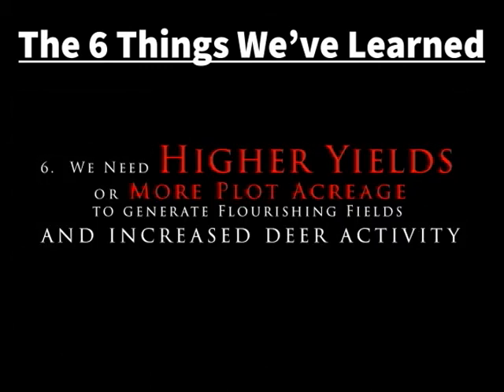Overall, in order to have a successful plot we need higher yield, so we're going to have to generate more acreage to keep the deer satisfied.